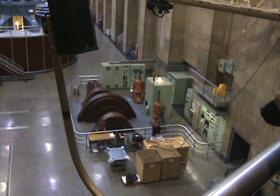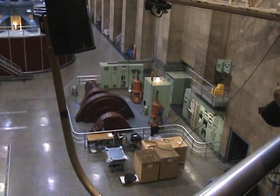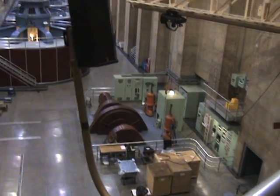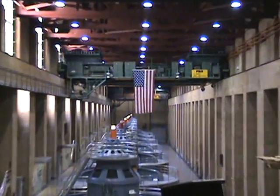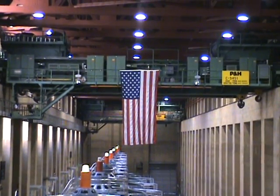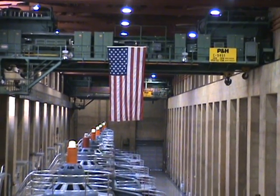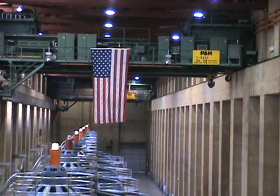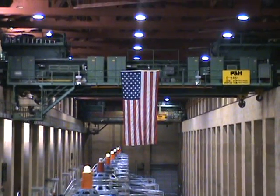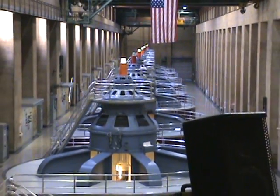Our two waterwheel generators were designed to supply all the power we might need to operate Hoover Dam. Looking down the room toward the ceiling, you can see a green overhead crane spanning the width of the room, and all the way at the very end of the room, we actually have a second crane. Each of these cranes, mounted on rails, can traverse the full length of this room. Each is capable individually of lifting up to 300 tons at a time. However, when we're working on our turbine generators, we sometimes have to lift over 550 tons, and we do this by combining the two cranes together.